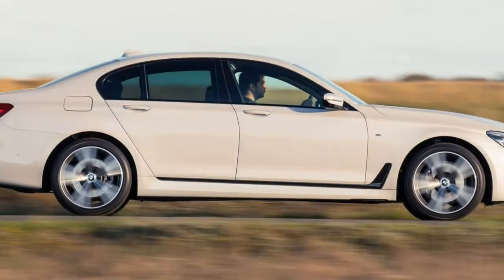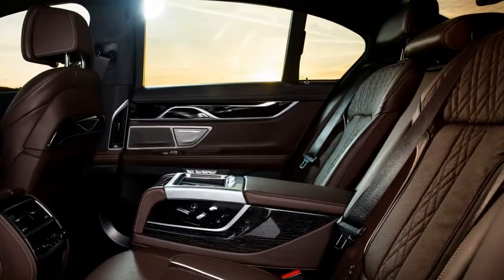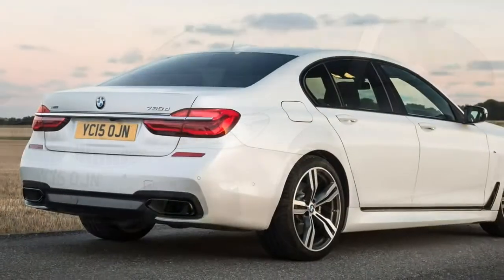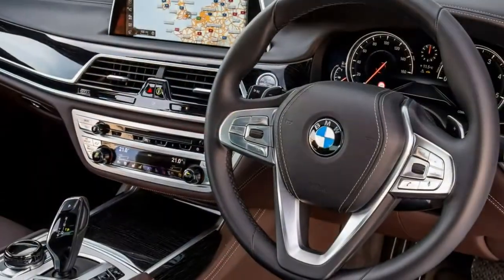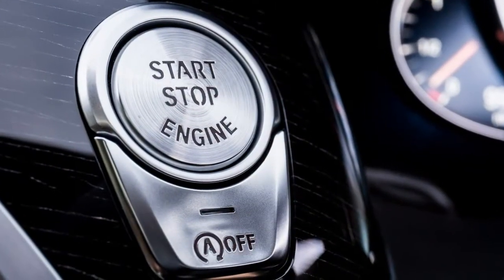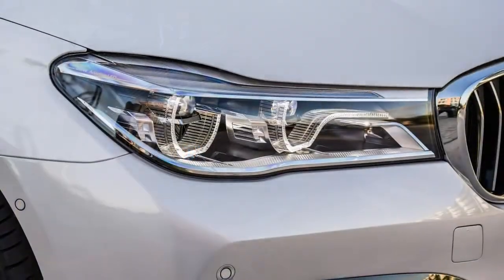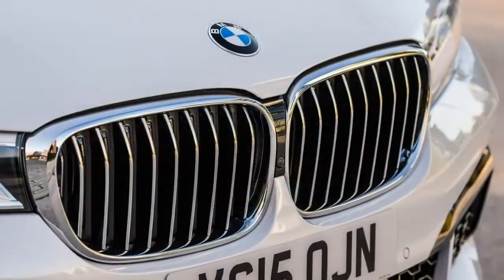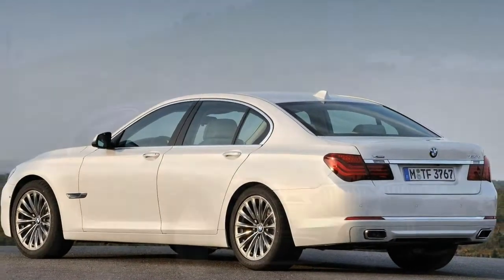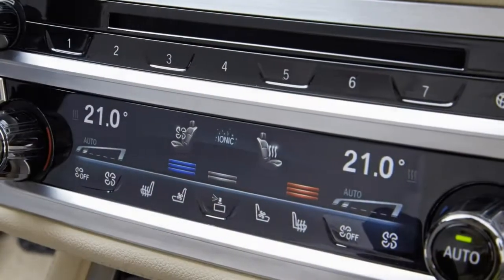Inside, standard equipment includes four-zone climate control, a 10.25-inch colour touchscreen, DAB radio with enhanced Bluetooth connectivity, high-gloss fine-line wood trim, and heated leather seats front and rear. Moving up to the 730LD, 740E, 740Li, 740Li xDrive, or 750i adds an electric glass sunroof and a rolling sun blind for the rear window. Adding the Exclusive trim tier then brings gesture control, rear comfort seats, soft-close doors, and additional exterior chrome to the specification.